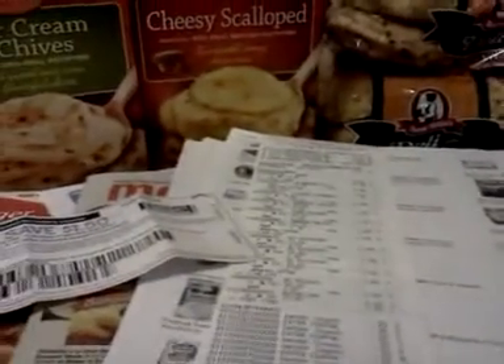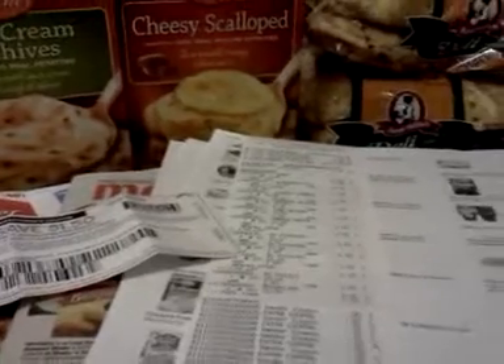Most InPerks coupons you can only use one time. The Pillsbury ones I've noticed will go back on and you can reload them again, but most are one-time only. I also bought some peas. Those are my deals at Meijer this week — there are a lot of good ones. If you want to go grocery shopping this week it's a great place to go. Thanks for watching!